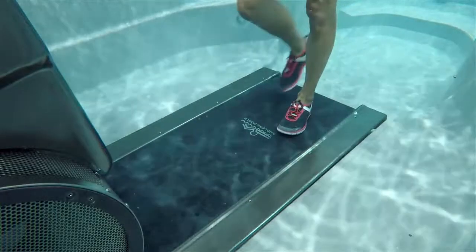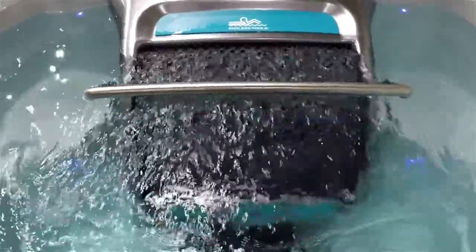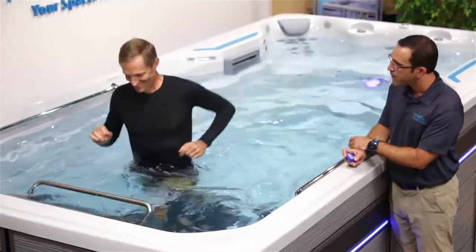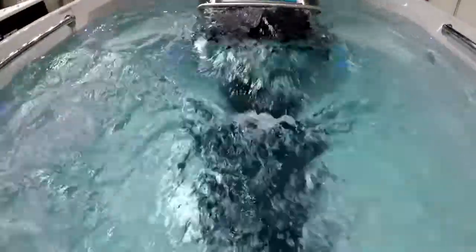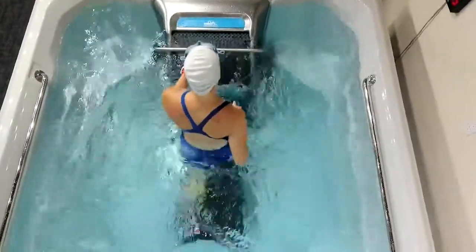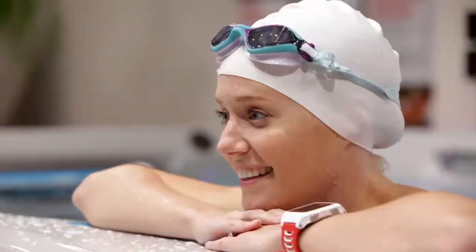The underwater treadmill is really a unique design, but when it's coupled with our counter current swim machine, that's really where the full body effect takes place. I came in here today just expecting to do a swim and I was able to try a bunch of different tools that you can use — the push paddle, treadmill. I got a great workout in. I truly understand why you guys call it a fitness system, and it was so much fun.